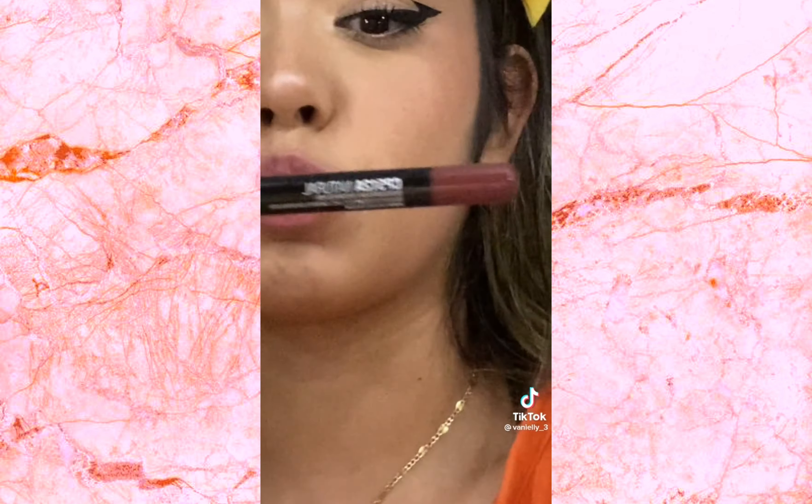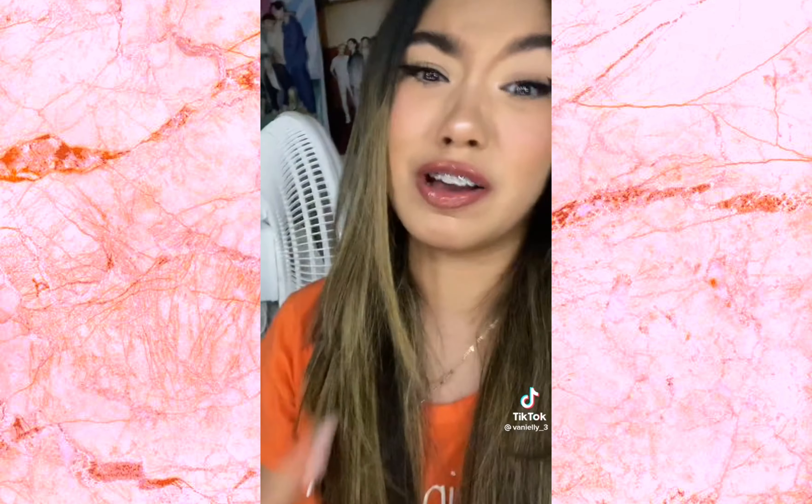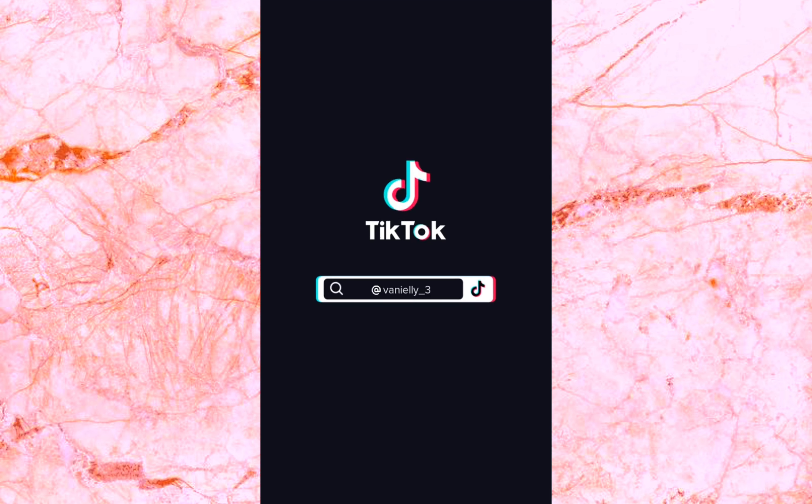The lip liner I'm using today is by LA Colors in the shade Natural. I'm done but I have to be at school at 8 and it's 7:36 and I haven't even gotten dressed yet. I'm late again.